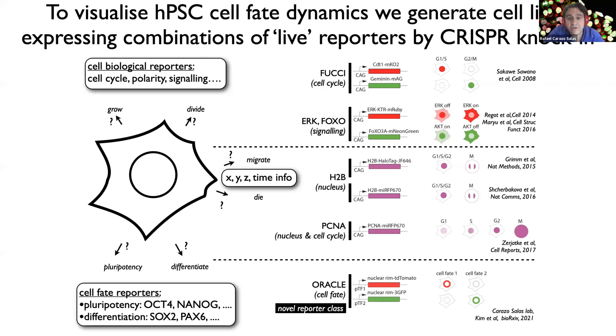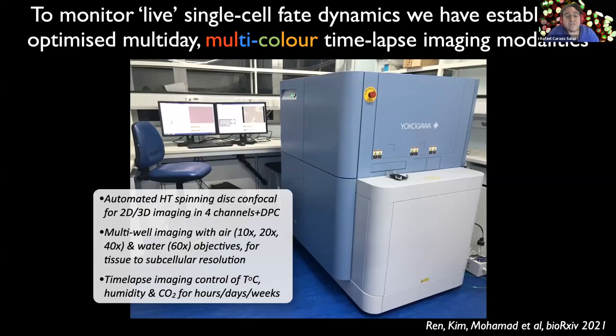This has included the generation of many multi-reporter HPSC cell lines expressing combinations of live reporters, like reporters of cell position and morphology such as fluorescent histone H2B. We also use biological reporters like the two-color Fucci reporter of the cell cycle, and cell fate reporters to monitor expression of key transcription factors to follow live cell fate status. It has also included the establishment of optimized multi-day, multi-color time-lapse imaging modalities enabling us to monitor single-cell fate dynamics live.